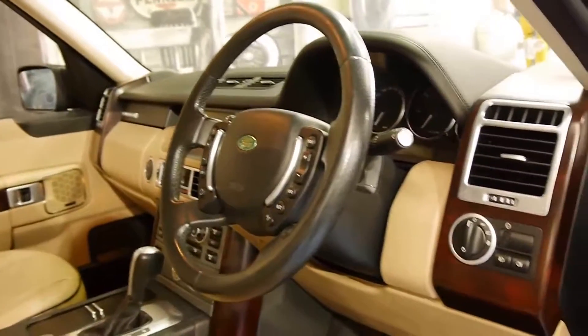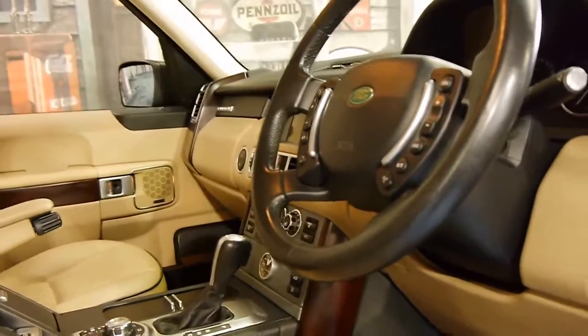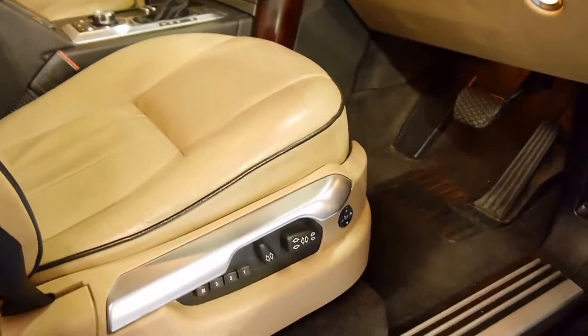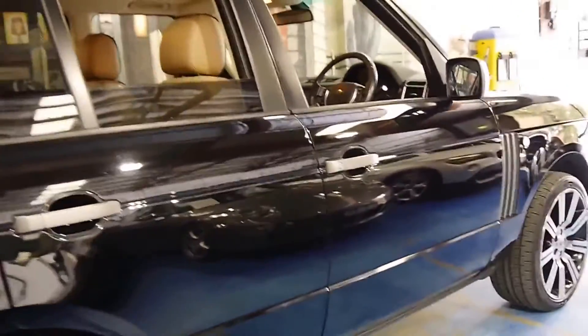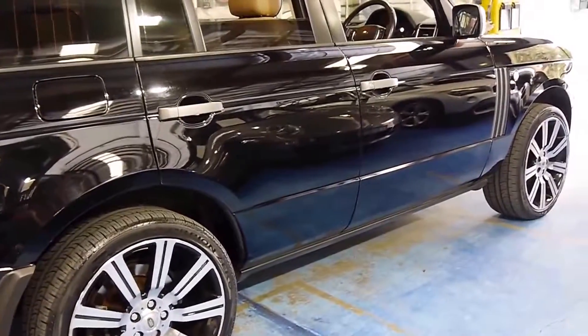The standard features include xenon headlights and a Harman Kardon sound system. It's got memory electric seats as well. It's black in colour with beige leather interior, and it's got the supercharged style Range Rover alloy wheels.